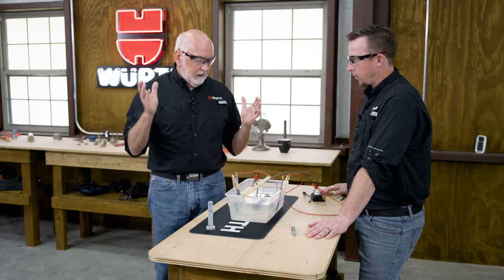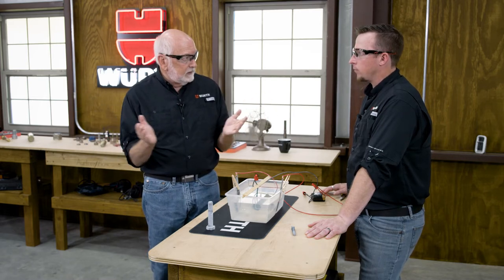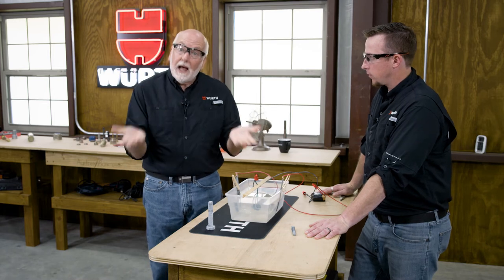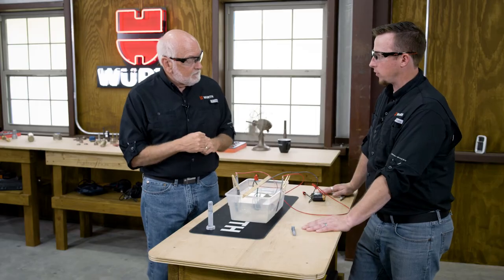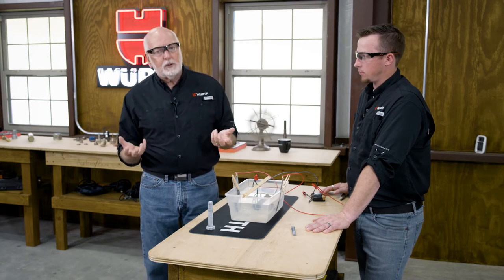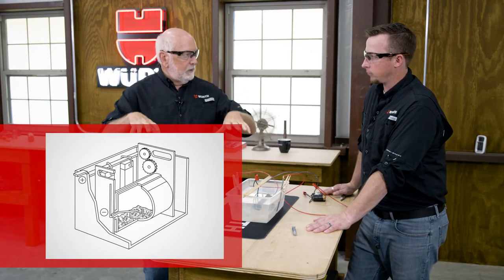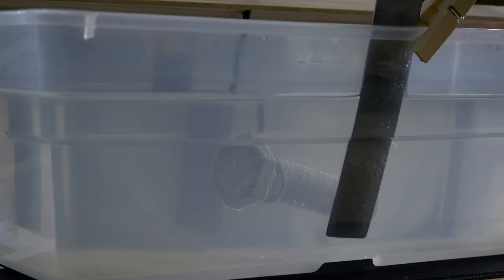That'll take a few minutes to work. This would be a rack plating setup. I do want to mention that fasteners are bulk processed — the vast majority of fasteners are done in a barrel, where the negative charge is given to the entire barrel when put into the positive charge solution. Sometimes you get fasteners that are too big for the barrels, and then they'll do a rack system like what we're demonstrating here, where the entire racking gets the negative charge.